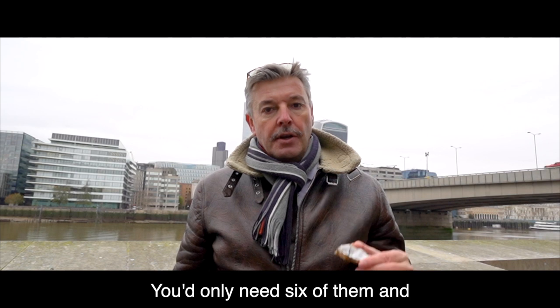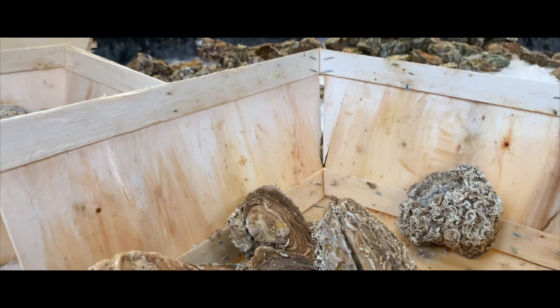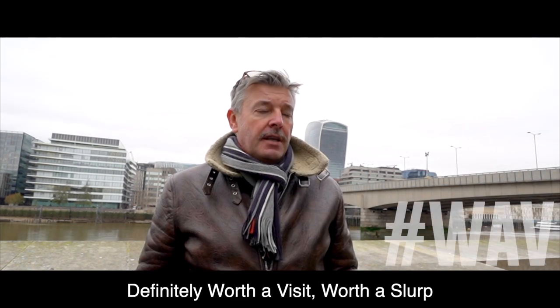There's a lot of meat in there. You'd only need six of them — that's a starter done. One of the best little oyster bars in Borough Market is Richard Hayward's. They say they're wild, ethical, sustainable. Definitely worth a visit.